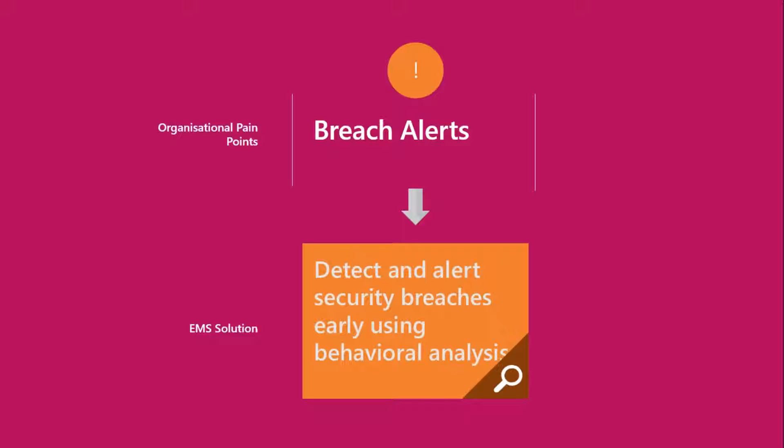The worrying thing these days, especially with bring your own device adoption, is what are users getting up to in their spare time? The last thing any business owner or IT manager wants is the police knocking on the door for using illegal torrents — and it's so easy to access via a mobile phone. With Advanced Threat Analytics, you can watch and monitor this live as it's happening and control it. A lot of people ask, is this big brother watching? No — this is taking protection to the next level for the businesses we work in.